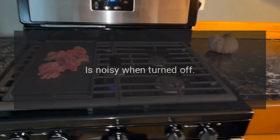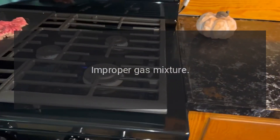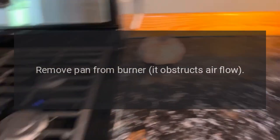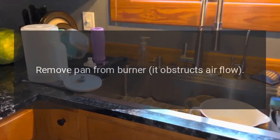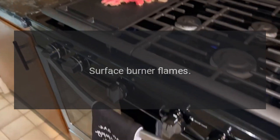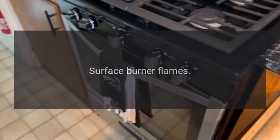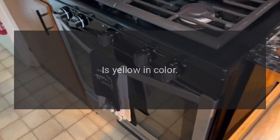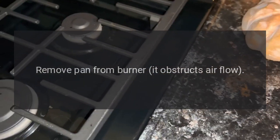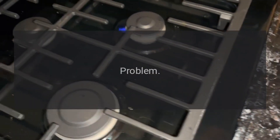Problem: surface burner flames lift off port, are yellow in color, or noisy when turned off. Reason: improper gas mixture. Solution: remove pan from burner if it obstructs air flow and try again.